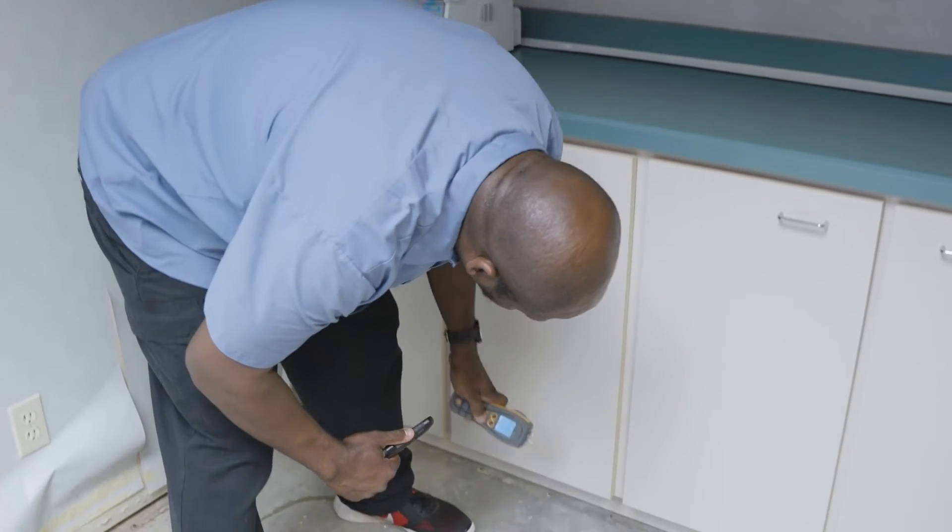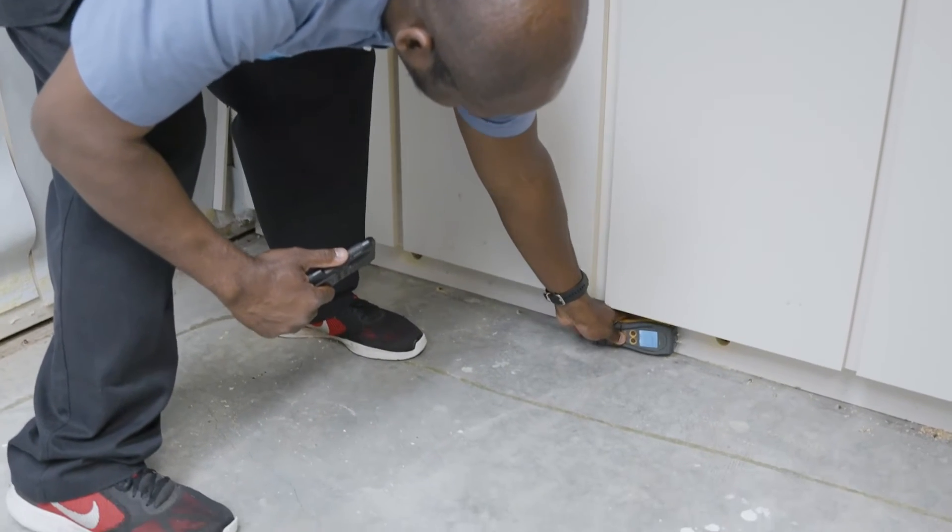Documentation is paramount. We always take photos every day through the progression of the job. We also have our psychrometrics and moisture readings that we have to ensure and warrant why we have the equipment in there and that it's doing its job.